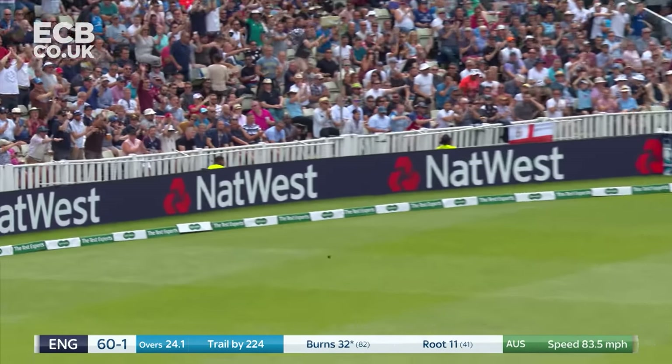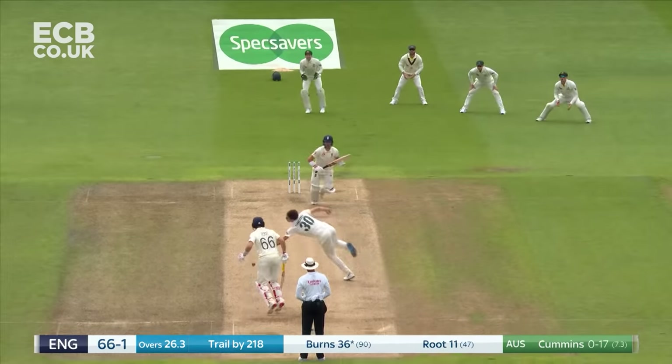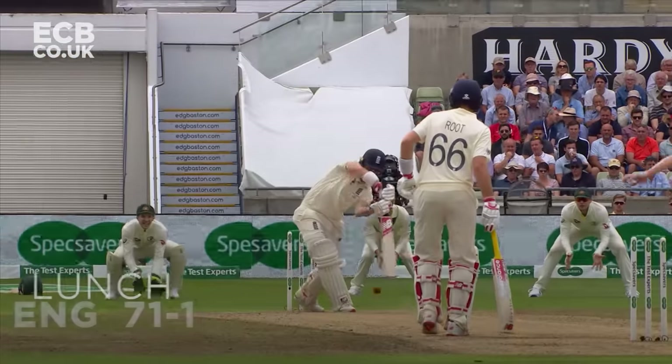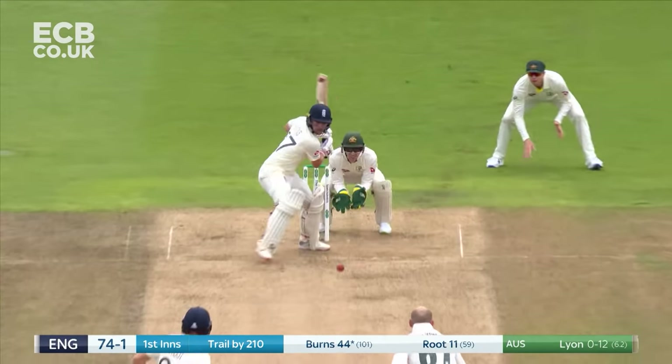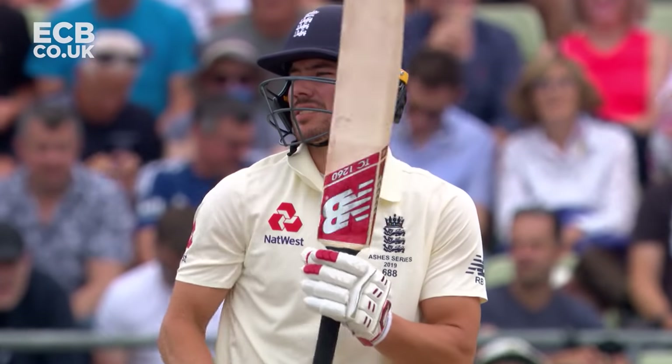At the legs with timing as well. Lovely shot — timing, balance, and forward. Really nicely played, forward press, cut it away for four.